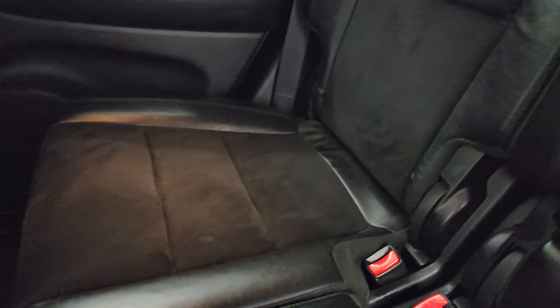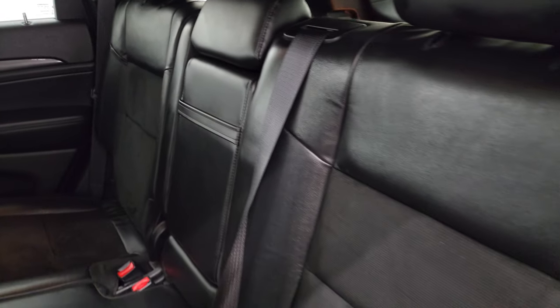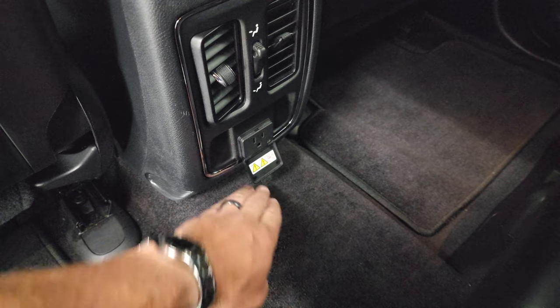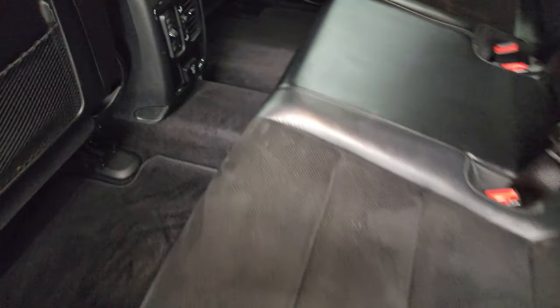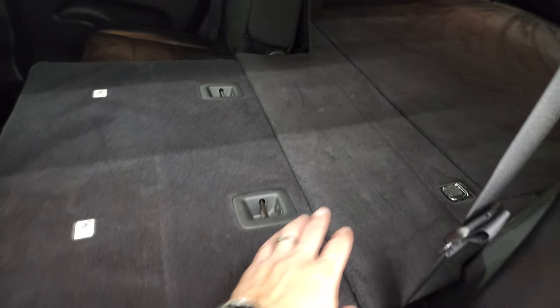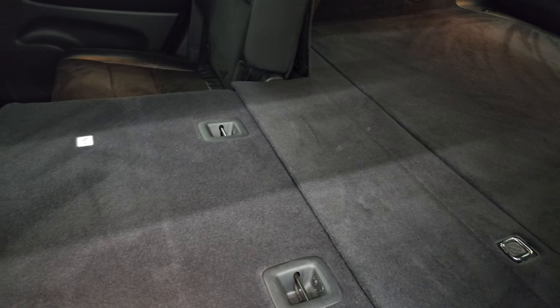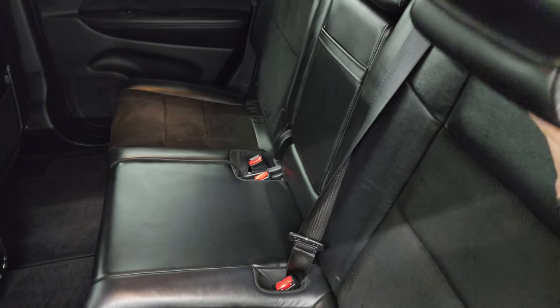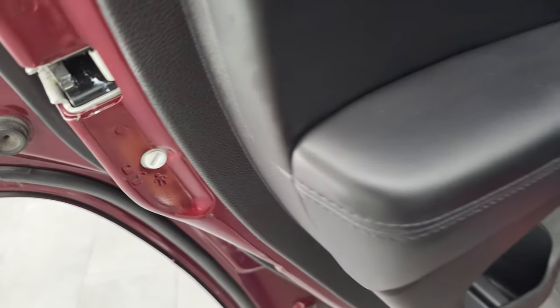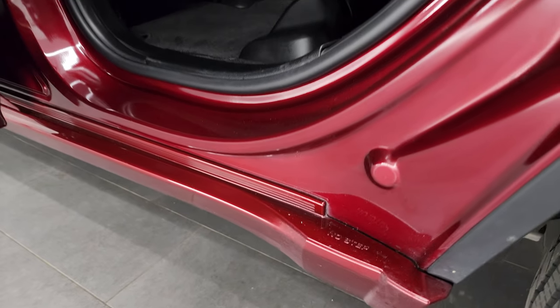The back seats are in excellent shape. You get the LATCH child safety system for any child car seats, leather and suede back here, factory floor mats, and a 115-volt 150-watt plug-in. These seats fold down for extra storage — they go down really flat, especially if you have to haul extra stuff, and they go up nice and easily too. Child safety locks are on the back doors and the inside and bottoms of the doors all look really good on this Grand Cherokee.